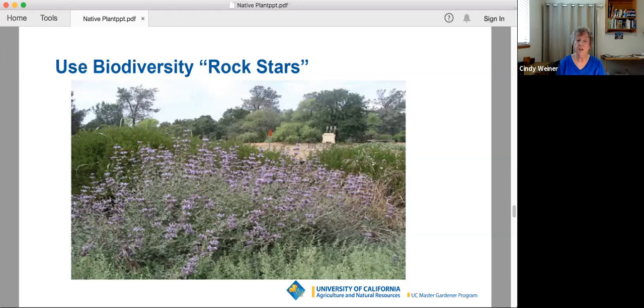Biodiversity rock stars are plants that attract lots of different insects and other critters and provide an above-average amount of value to wildlife. If you choose a lot of those in your garden, you can really maximize its potential. This picture has three rock stars in it — I call it a rock group. I took this a few years ago at the entrance to Hooker Oak Park in Chico, right off Manzanita where the roundabout is. When I took this picture, there were dozens of pipevine swallowtail butterflies swarming around the plant that was in bloom.